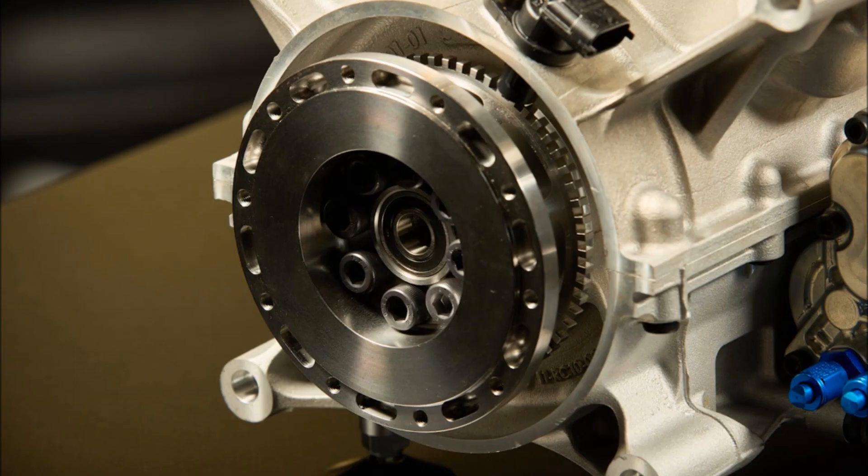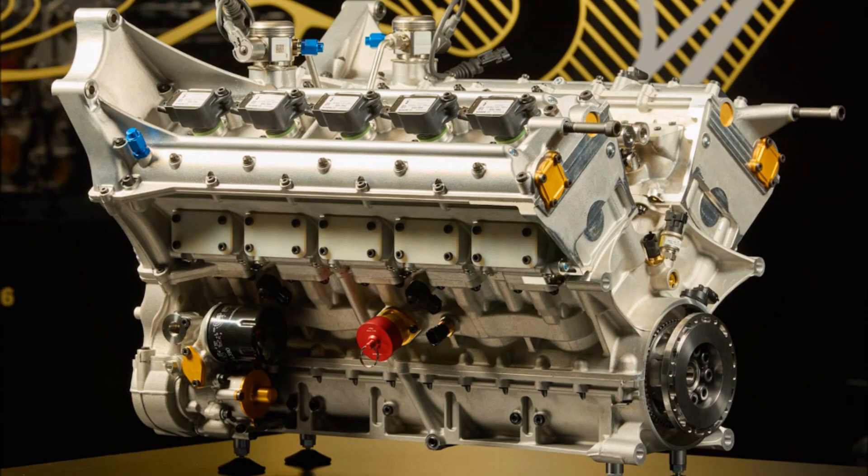Of course, there's ABS and traction control. The company claims that the large wings and specially designed vehicle floor are capable of creating as much as 8,818 pounds of downforce.